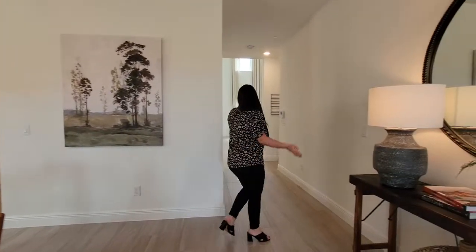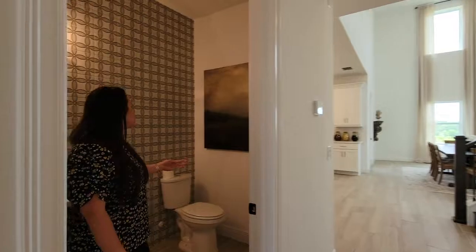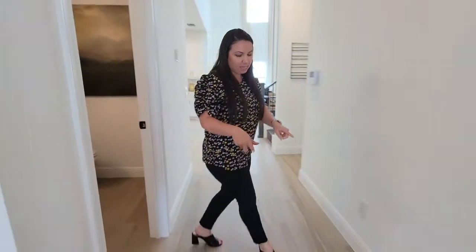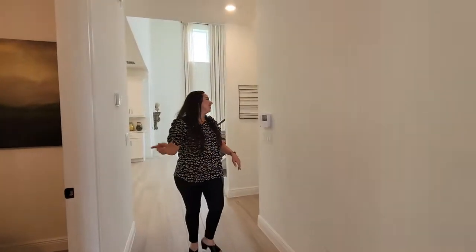Over here is where your half bath is going to be. They do this really cool tiling back here — I love this tiling. And then on the floor they have the wood-looking tile, which looks great.